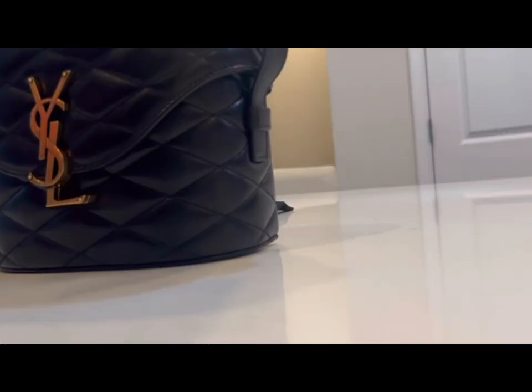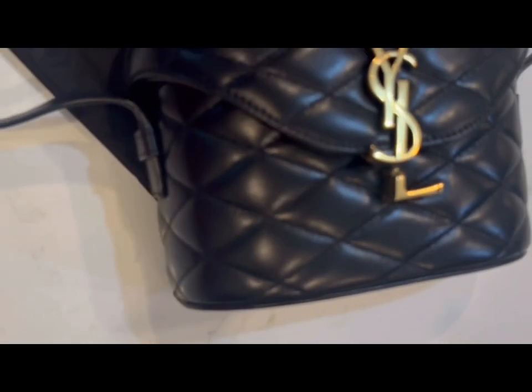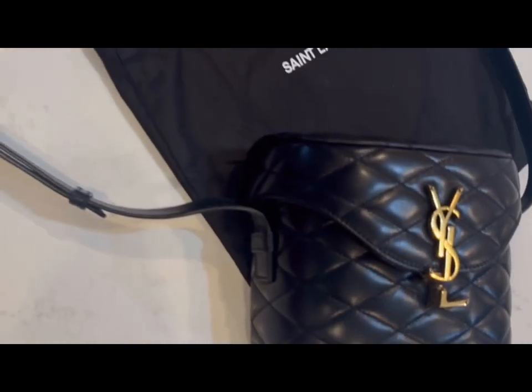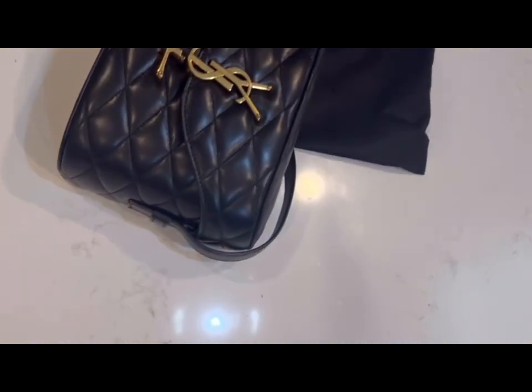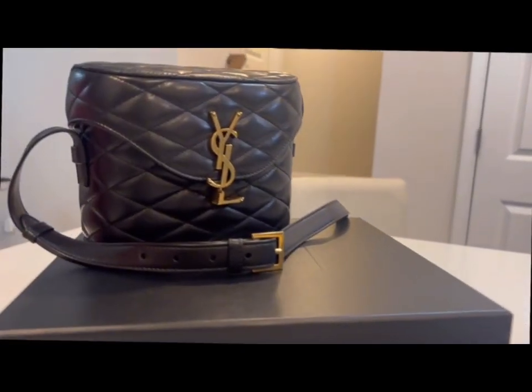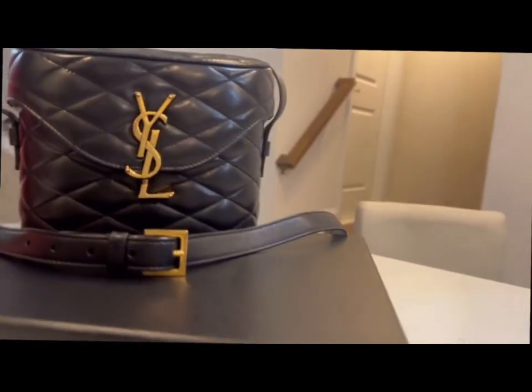It's perfect for any occasion. Now, the price — YSL is a luxury brand and this bag reflects that. It's an investment piece. The Yves Saint Laurent June Box Bag is exquisite; its design, craftsmanship, and functionality are top notch.